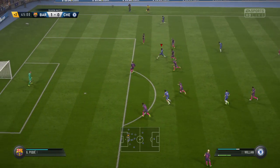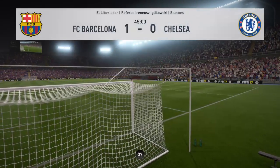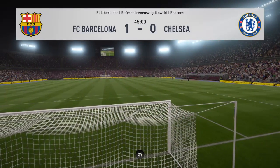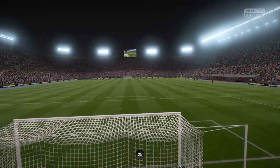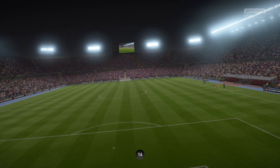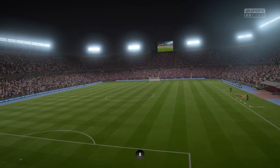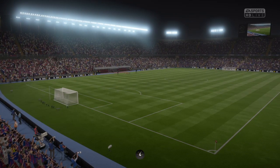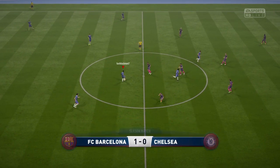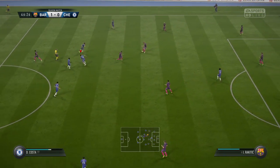There's some potential in this move. Chelsea to start this second half. Good, strong tackle — Ivan Rakitic.